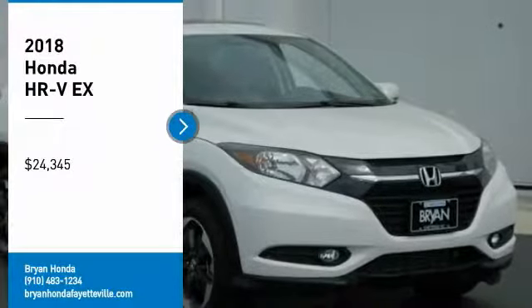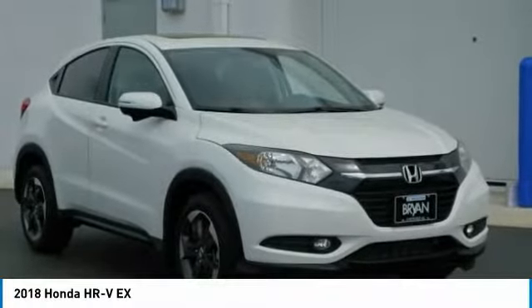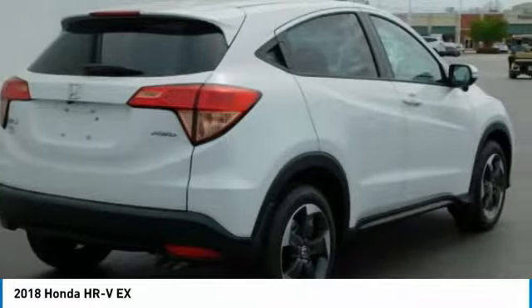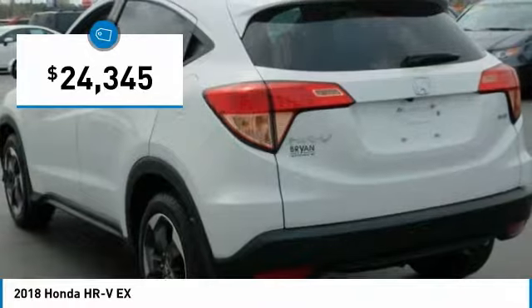Take a ride in the 2018 Honda HR-V. The HR-V has a good looking exterior with a clean design. It comes with a well tuned suspension and a handsome and flexible interior with tons of options to choose from, and is priced below $25,000.